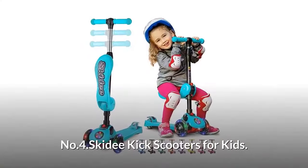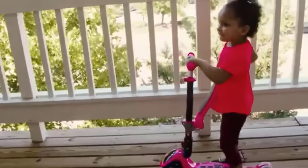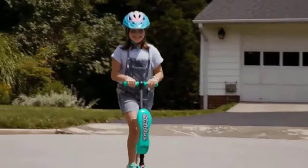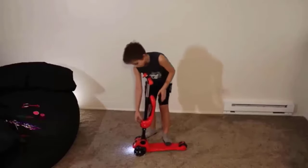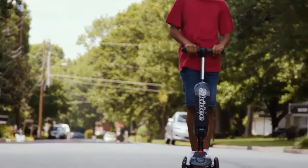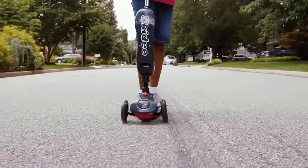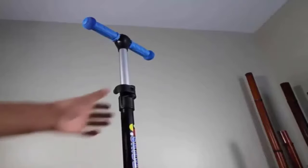Number four: Skidee Kick Scooters for Kids. Equipped with a wide standing board and three wheels that provide support and a perfectly balanced ride. With its adjustable and removable seat, this scooter offers ultimate versatility. The wheels automatically light up when kids ride — no battery needed. Its lean-to-steer technology makes it the most stable scooter, developing balance and coordination. The adjustable height gives your kids a scooter they can ride for years to come.